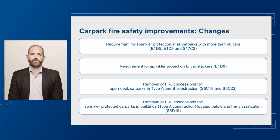Firstly, we're proposing the Code require sprinkler protection in all car parks with more than 40 cars. This would be irrespective of whether they meet the NCC definition of open-deck or not. Sprinkler protection will also be required for car stackers located in car parks.